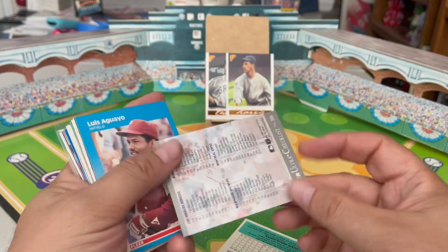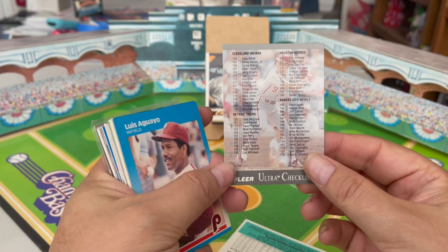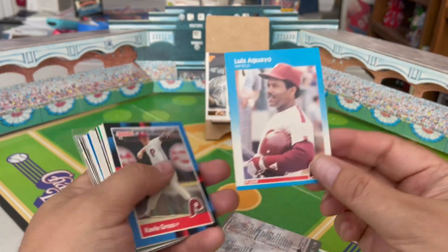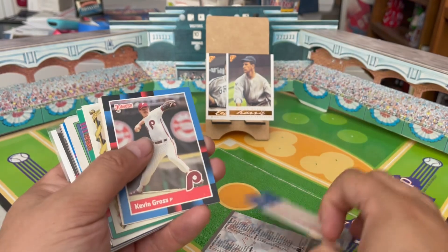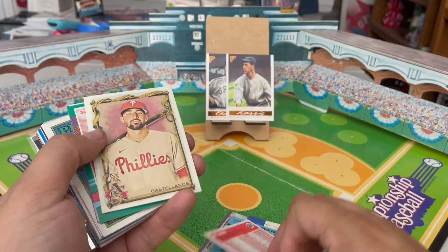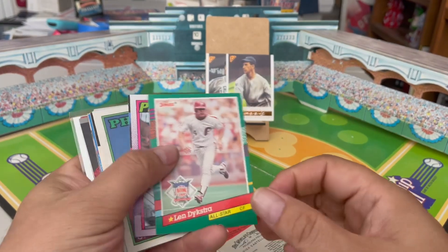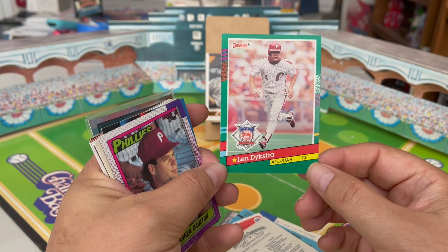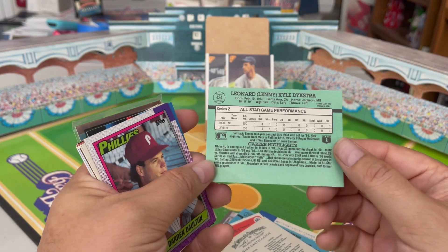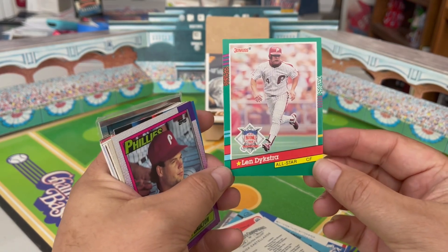Here's a 1991 Fleer Ultra — this is a checklist card with Von Hayes of the Phillies in the background. Here's your '87 Fleer Luis Aguayo, '88 Donruss Kevin Gross, '90 Fleer Don Carman. Allen and Ginter 2023, Nick Castellanos. And here's an awesome one — this is Lenny Dykstra on the 1991 Donruss All-Star card, which is part of Series 2 Donruss.